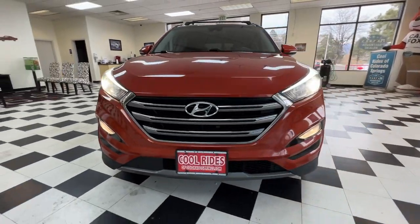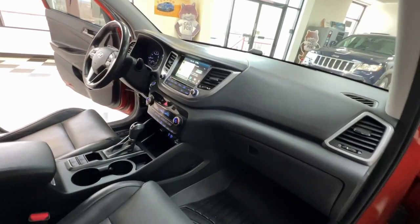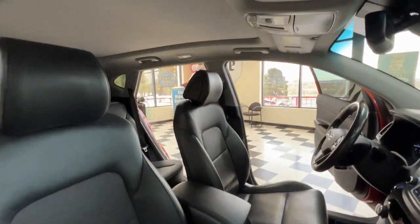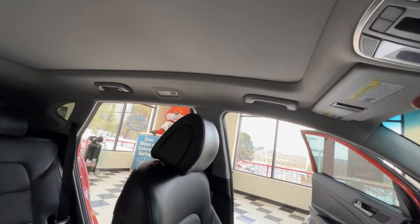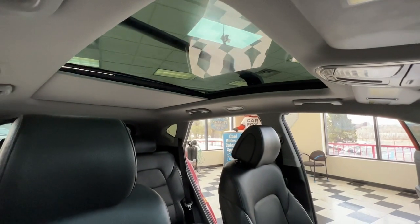These are just some of the great options this vehicle comes with: navigation system, fog lamps, iPod and MP3 input, satellite radio, four-wheel drive, backup camera, alarm, dual zone AC, blind spot monitor, and aluminum wheels.